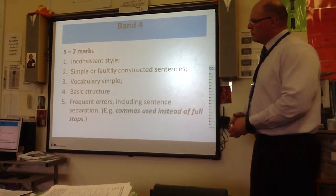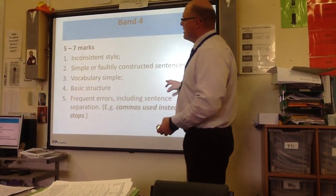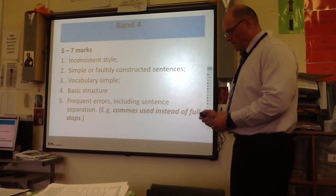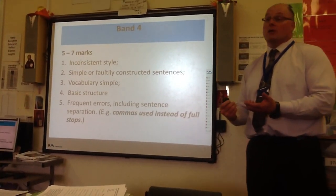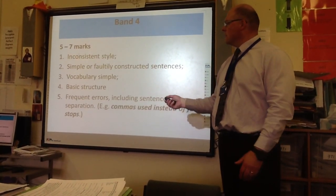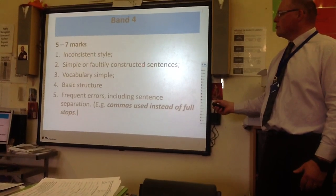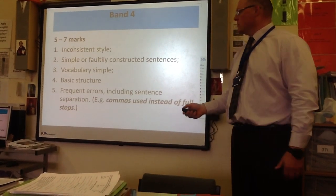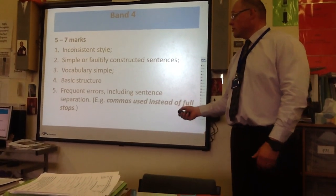I'm going to start in reverse order and show you what you get a low mark for. The marks are in bands, not grades. A low band would be inconsistent in style — if you're not addressing your audience properly it's inconsistent. Badly constructed sentences will cost you marks. Simple vocabulary gets low marks — if you haven't thought about your word choices, you'll score poorly. Basic structure means boring connectives: now, then, next, firstly, secondly. Interesting connectives — although, however, nevertheless, on the other hand — force your structure to be better.